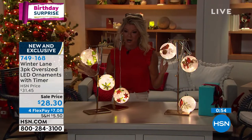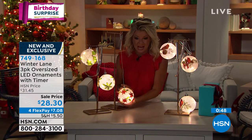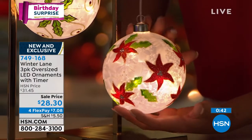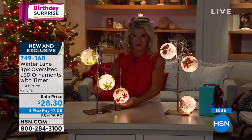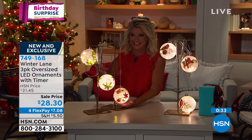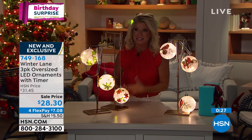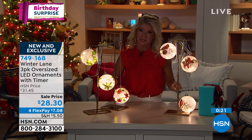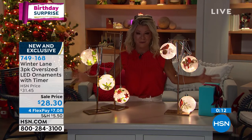These are absolutely on fire — you're getting all three. We've done lighted, oversized, hand-painted ornaments for years. Normally we do one in your choice for around $20-something. Sometimes two, but never three at under $30. With FlexPay it's about $7 and change, and we'll ship it right out. Most people are getting a couple of orders, or mixing them up because they look so beautiful together in your tree.